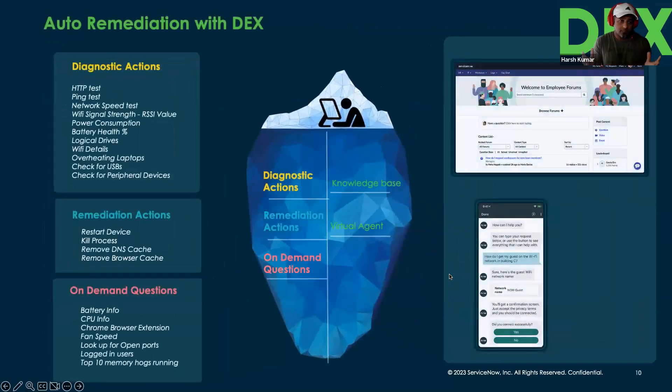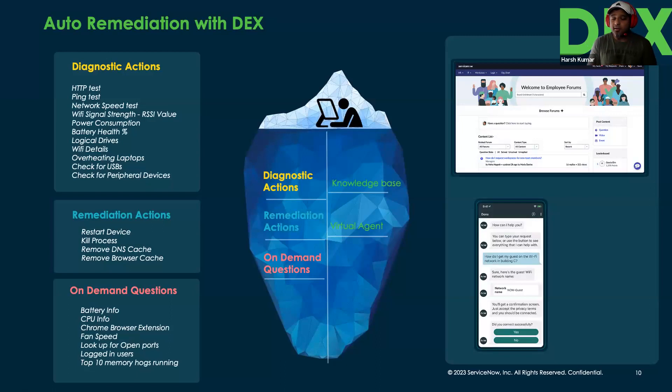It's not just about data collection — it's about taking actions on that data. For example, if an employee reports no access to SharePoint or Office 365, you can run an HTTP test or ping test directly from ServiceNow on that device. If an employee says their Wi-Fi is slow, you can check the RSSI value and run a simple network test. If an employee's laptop battery only lasts two hours, you can check power consumption and battery health. These are diagnostic actions — like taking an X-ray at a doctor's office.